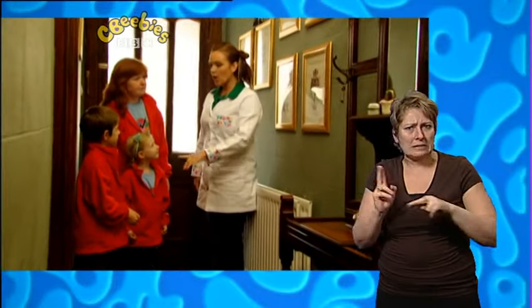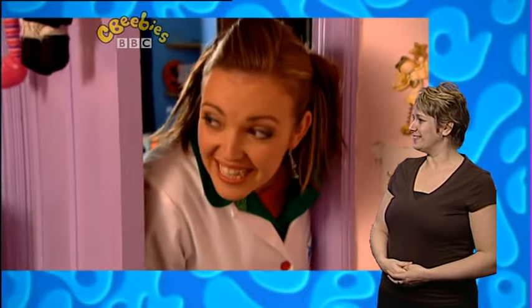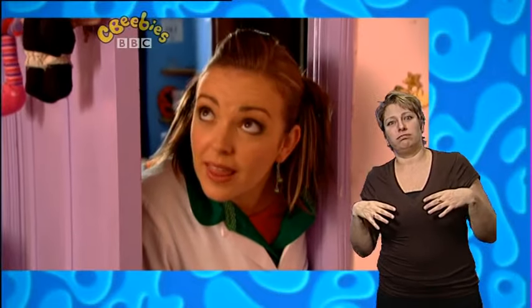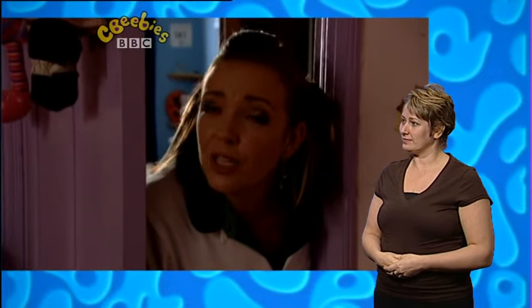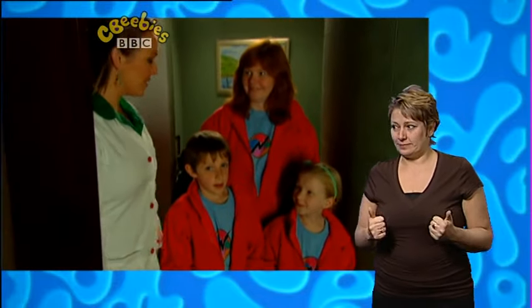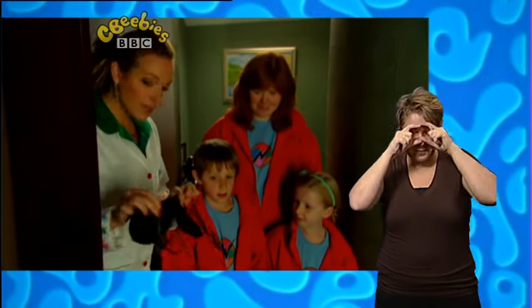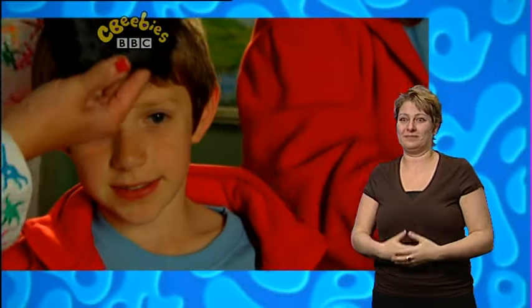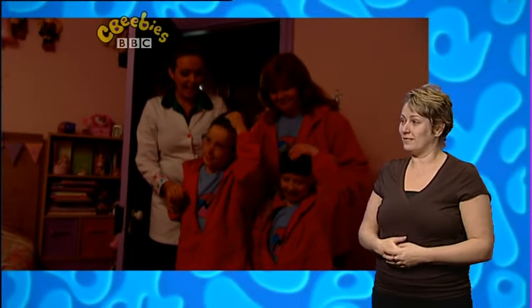I wonder where your dad is. Can you hear that noise? I think he might be upstairs. How are you getting on, Dad? I think it's time to shut the curtains. That's going to be brilliant. The secret mission has gone very, very well. But before we go in, I think we need to put some blindfolds on you guys to make this a brilliant surprise. Close your eyes. Come in, everyone. If you want to take your blindfolds off, guys, and look up.